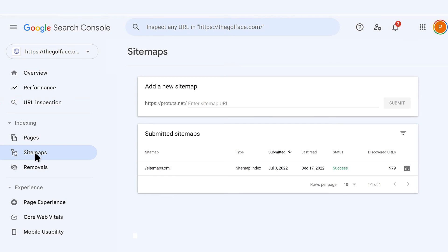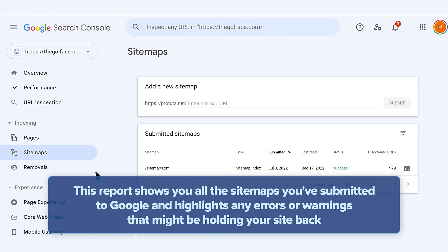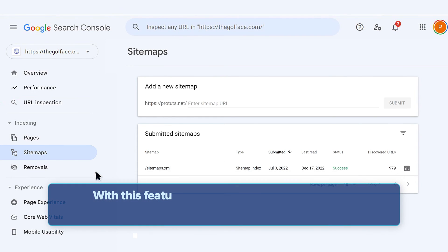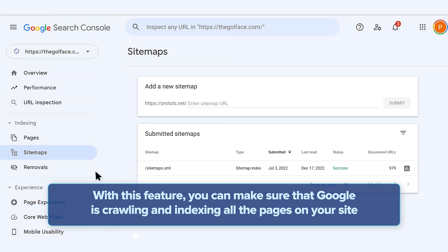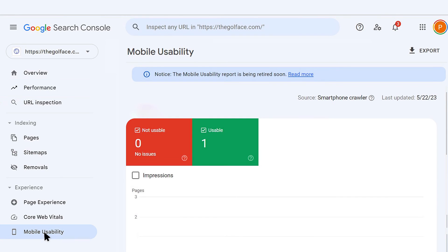Sitemaps are another crucial part of your website's SEO strategy, and Google Search Console's Sitemaps report makes it easy to manage them. This report shows you all the sitemaps you've submitted to Google and highlights any errors or warnings that might be holding your site back. With this feature, you can make sure that Google is crawling and indexing all the pages on your site and quickly fix any issues that might be preventing your pages from ranking higher.